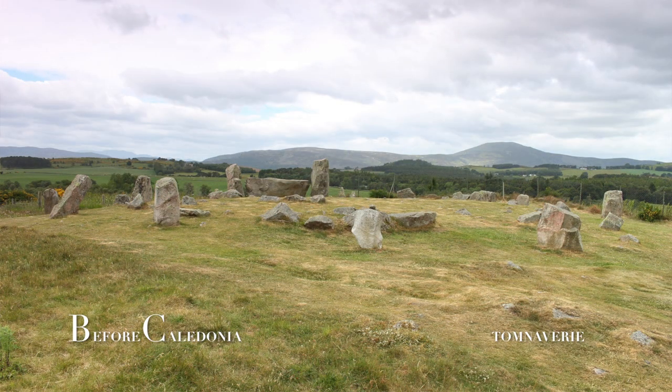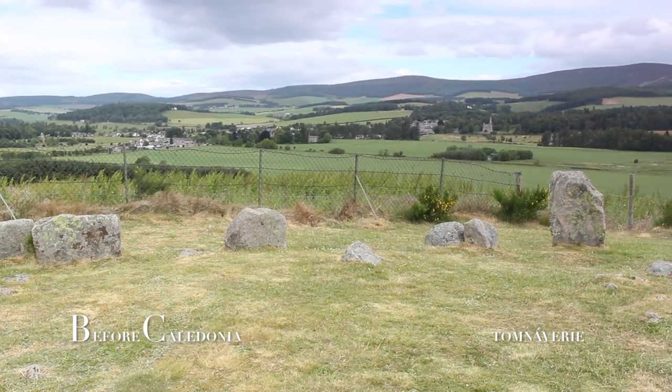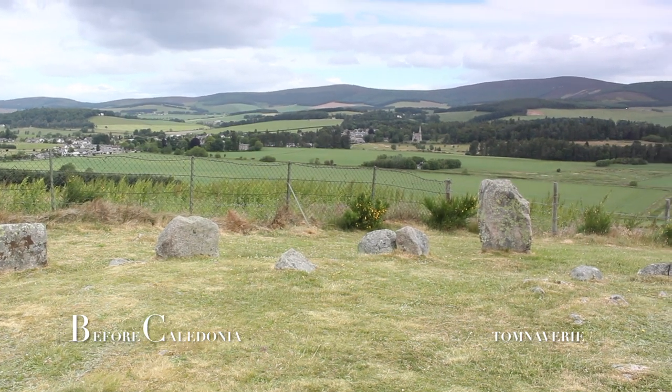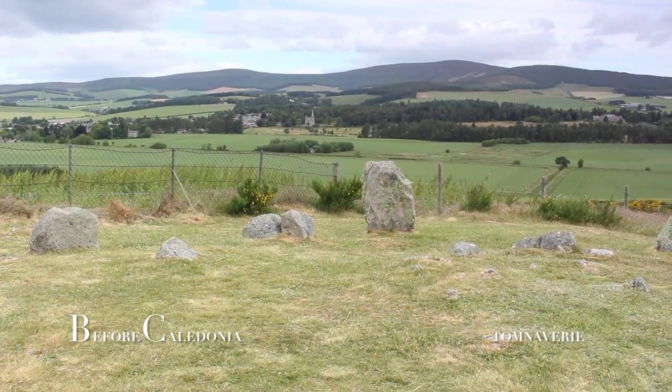Phase 2. The second phase is the 17m diameter circle we see today, which was constructed around the kerb cairn. The site was used again 3,000 years ago for cremation. From the 1400s to 1600s AD the circle came into use one last time. It is unknown if each circle was linked with a community, family or individual.